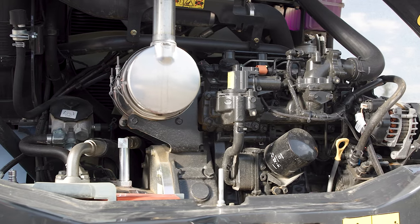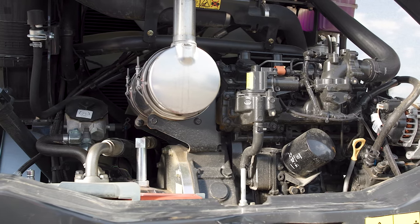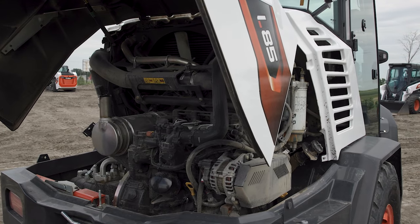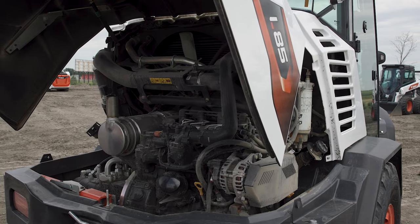The Bobcat engine achieves emissions compliance without the use of a diesel particulate filter or selective catalyst reduction. This means fewer components for easier maintenance.